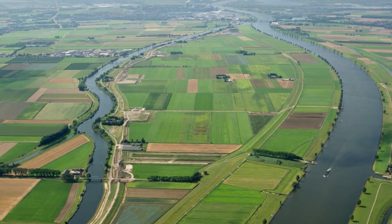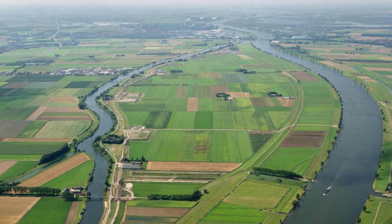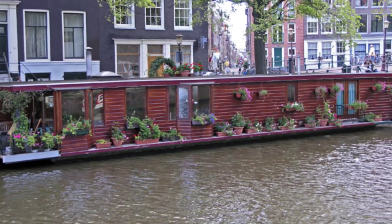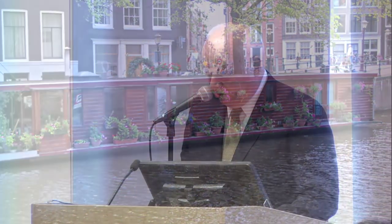Why the Dutch? Well, the Netherlands has 800 years of experience living with water. They are perhaps the world's best example of how to do that. Their approach to water management, landscape architecture, flood protection and urban design will assist Norfolk and the entire region in our efforts to live with water.